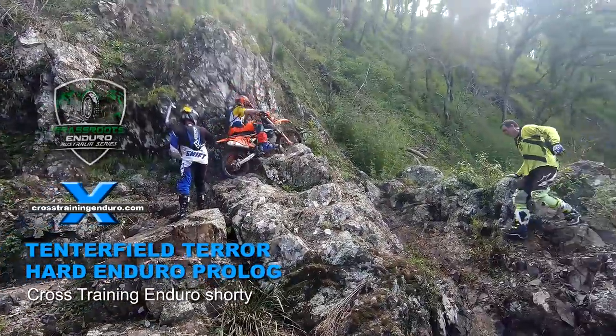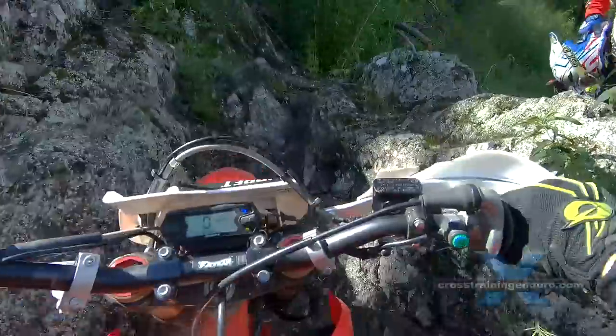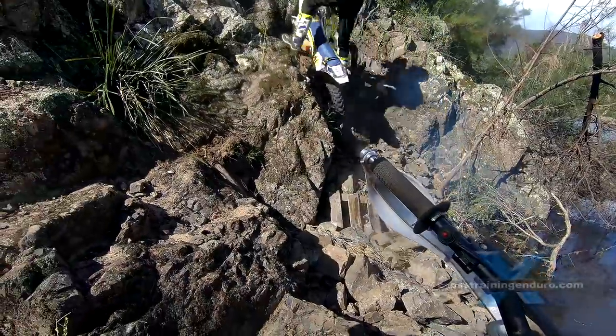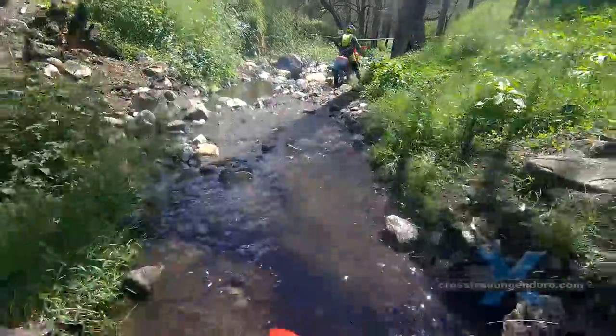Yet another extreme enduro is added to the Australian series with the Tenderfield Terra. We sent along our certified bronze grade Muppet, Coxie, to sample the Terra. Let's join him on his prologue lap.